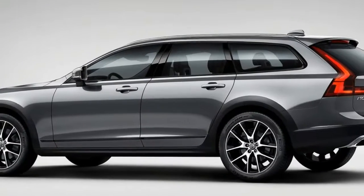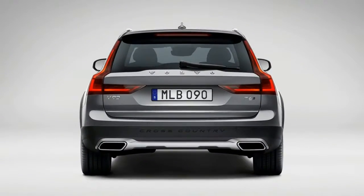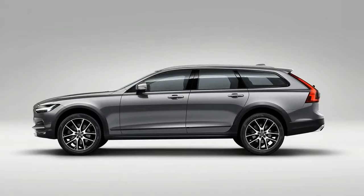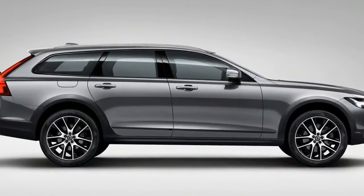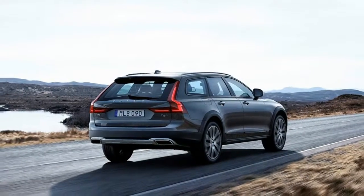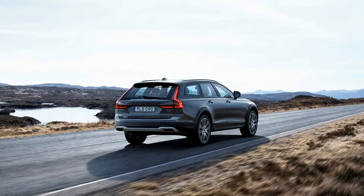Stepping into the V90 Cross Country, I was met with two beautiful display screens that add to an impressive interior. The large 12.3-inch driver display screen is sharp, displaying the usual instrument panel gauges and information but also displaying navigation directions, warnings, telephone call information, and road signs.